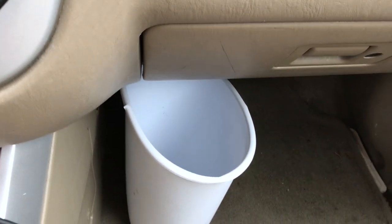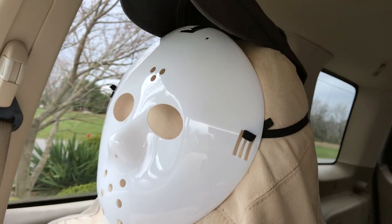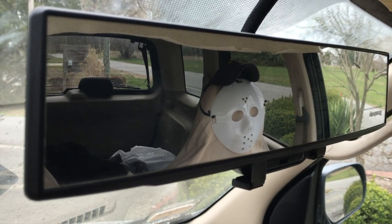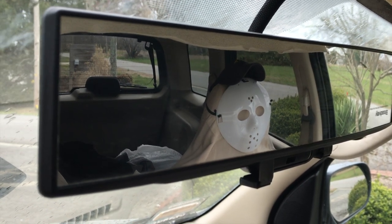And of course, it wouldn't be final without my traveling companion — say hi, Jason. It also includes an aftermarket oversized rear view mirror so you can look out behind you and also check your blind spots.